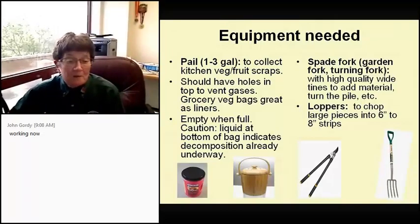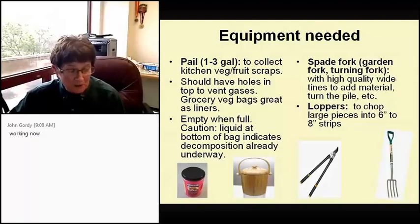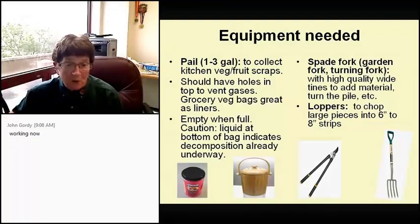I started out with a wastebasket from Walmart, but I didn't know about the composting process — decomposition starts immediately. I put scraps in that wastebasket but it didn't have openings at the top, which meant I had all this liquid and gassy stuff and the hinges rusted. That's when I got smart and got a compost pail. Whatever pail you decide to get should be about one to three gallons to collect vegetable and fruit scraps, and you should have holes in the top.